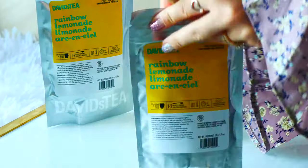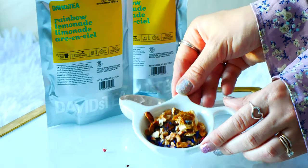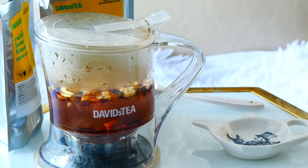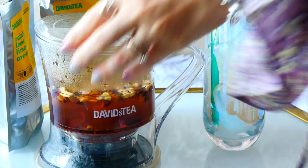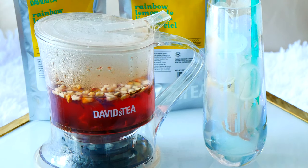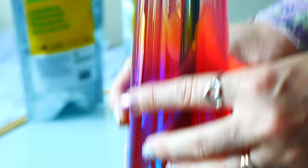The next item I'm pulling out is Rainbow Lemonade, and this is so delicious. It's a fruit infusion tea and it has apple, pineapple, orange peel, raspberry, hibiscus, lemon peel, blackberries, orange, cornflower petals, and raspberries. I've been enjoying it iced, but I've also tried it hot and it tastes so good. It's definitely been one of my favorite summer teas that I've been constantly making — hence why I ordered more. I definitely recommend Rainbow Lemonade.